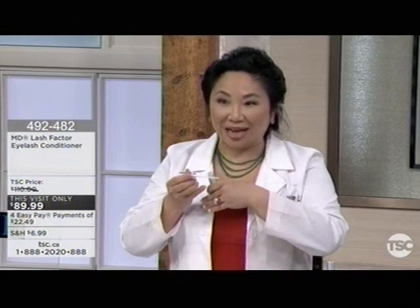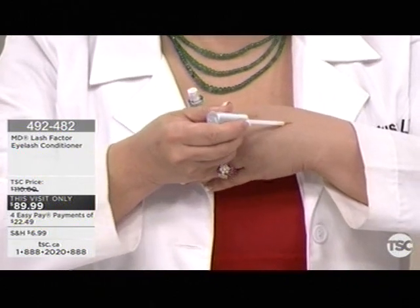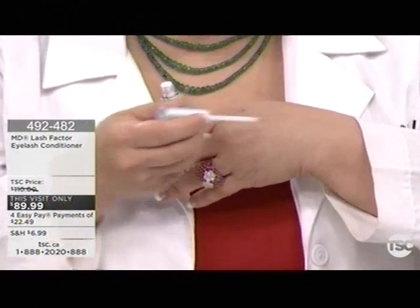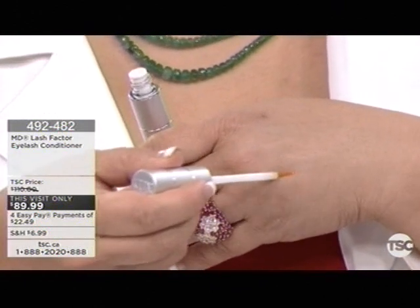This small amount is actually enough for both eyes and also your eyebrows. If you focus on my hand, you can see how small the quantity is. It's such a small amount — I can feel the moisture on my hand, but it's such a small quantity that it's probably hard for you to see.